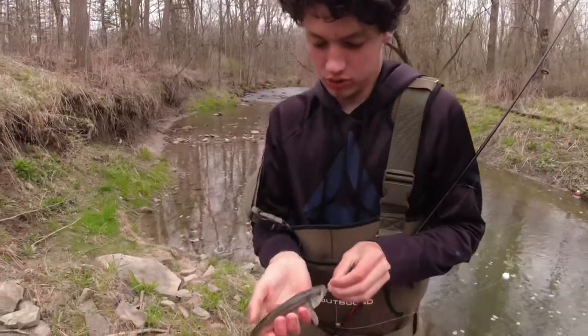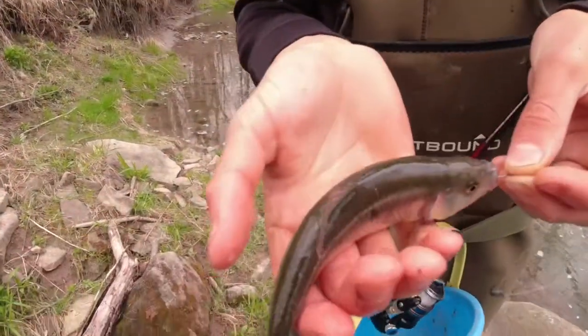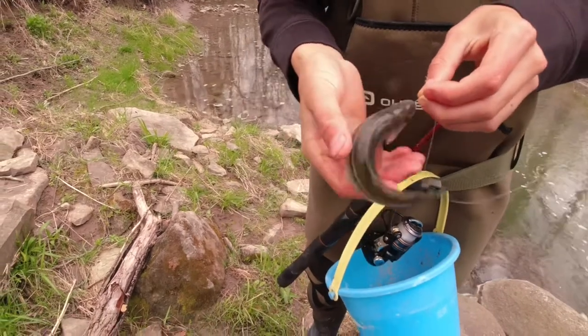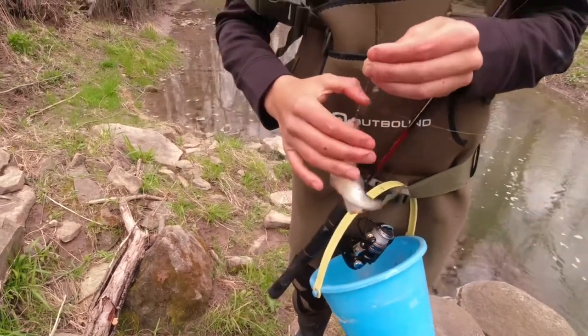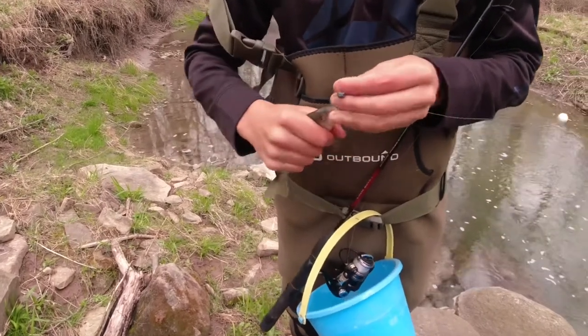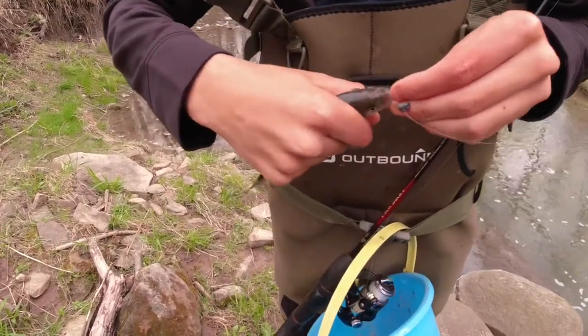We got this monster creature off camera — that's big for a creek chub, I'll tell you that. That's bait right there. Is that thing gonna spawn, Johnny? I'm gonna release him just so we get some more little babies this year. Look, if you look really closely, see the little bumps on its head.